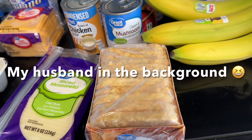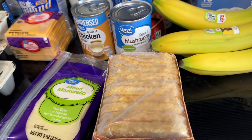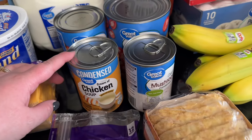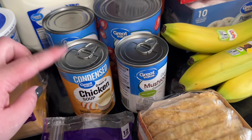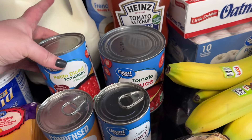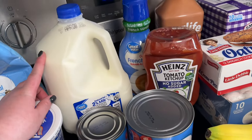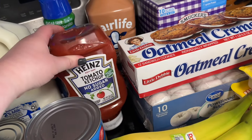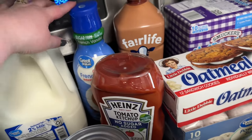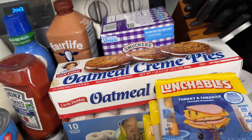For the broccoli and chicken casserole I got a can of cream of chicken and cream of mushroom. For the beef mac soup I got some petite diced tomatoes and tomato sauce. I also picked up another gallon of milk, some no-sugar-added ketchup for my hash browns, some sugar-free creamer, and some Fairlife for my coffee.